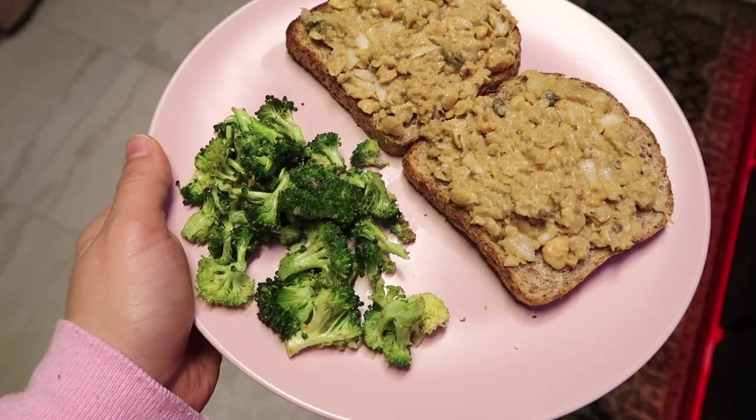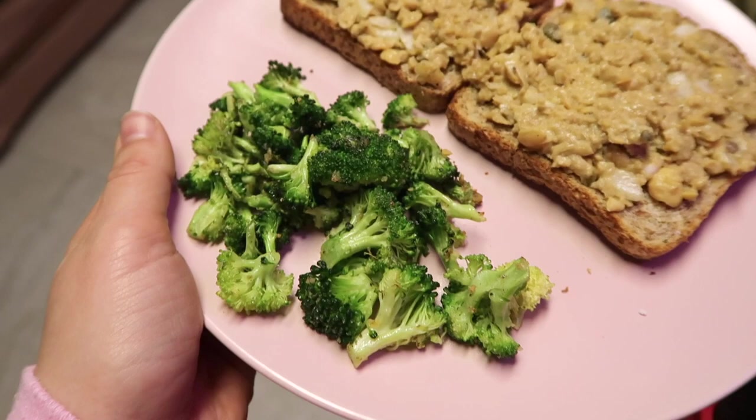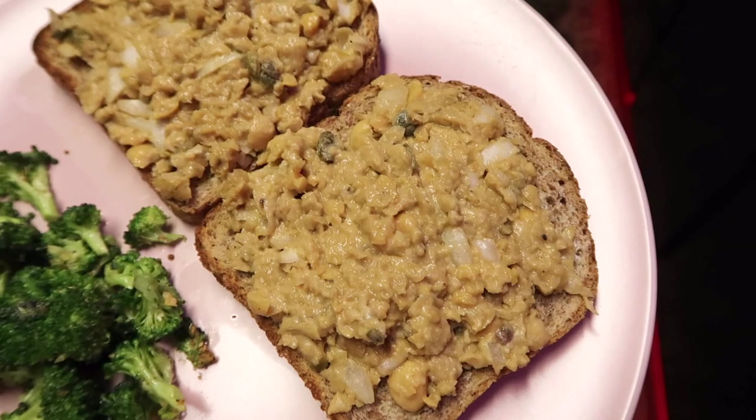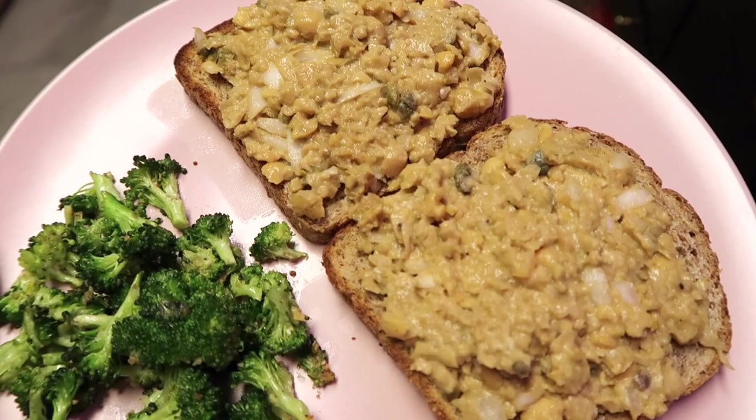Here we have our little situation. The broccoli just looks so bland, but guys — it's sautéed in garlic, oil, and salt, I swear I'm not eating plain broccoli. I was eating half of it off the pan so it doesn't look like a lot. And of course we have our vegan tuna situation — I tried it and I definitely approve. It's very good, it definitely doesn't taste like tuna, but it gives that little illusion and it's nice.